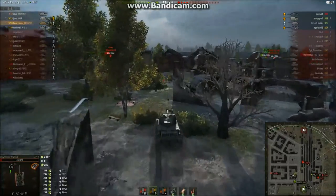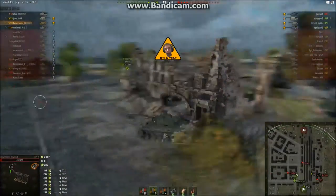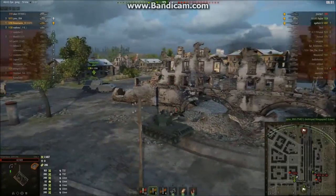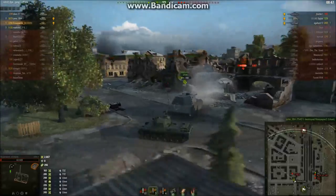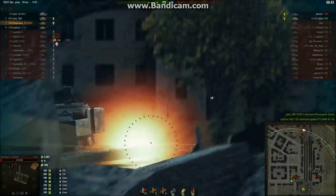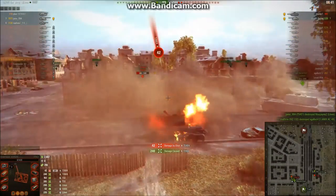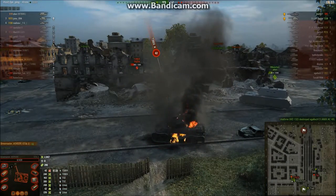Fortunately I am significantly quicker than he is, and our Mäuschen has moved up to counter the Super Pershing. We've set a trap for him — he's following me. I'm moving over this way. There's a shot — I shouldn't have backed up. I should have kept going straight because then I would have had the building between us. But I'm dead.